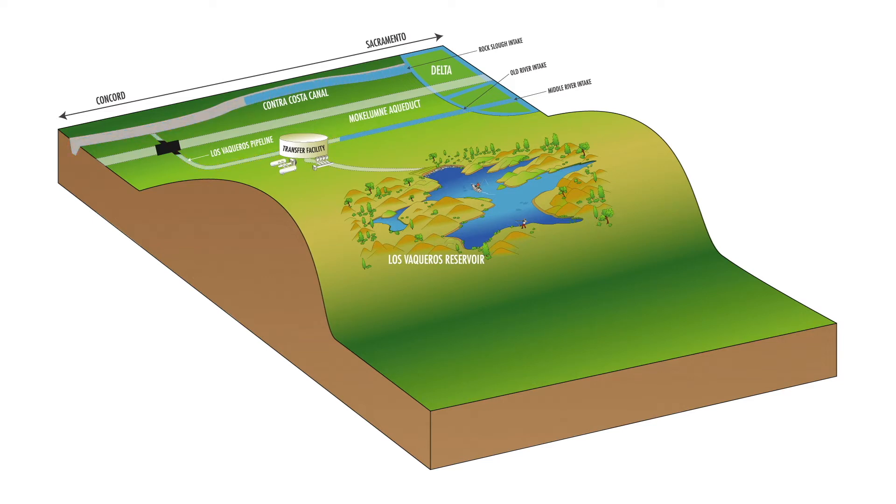We can operate these individually or simultaneously based on water quality. In general, water at the Rock Slough and Old River intakes freshens earlier in the winter when it starts raining. However, water at the Middle River intake stays fresh later into the fall.